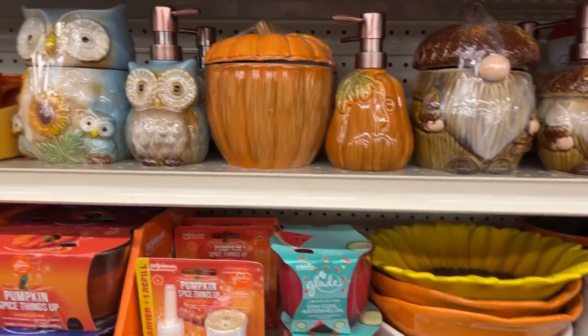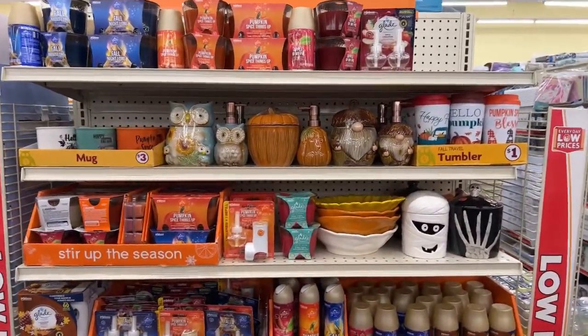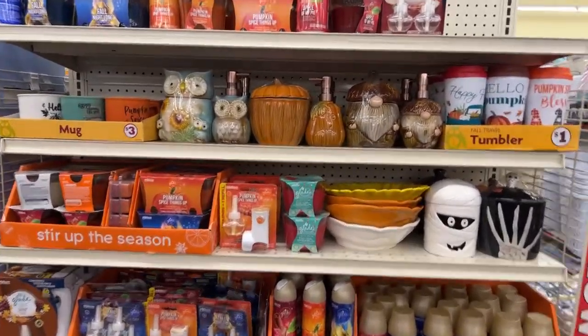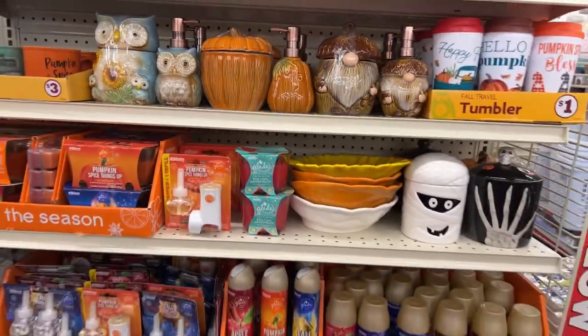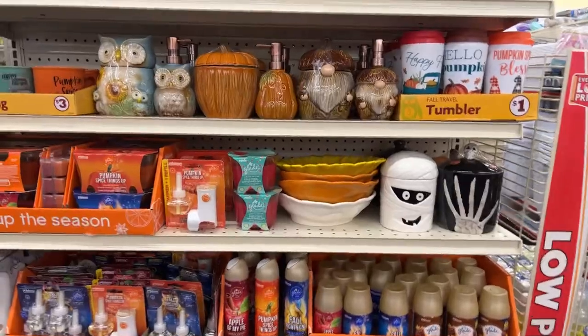What's up YouTube, Mimi here coming at you from my channel Bunny Birdie Gator. I'm in Dollar Tree's sister store, Family Dollar, and I just noticed another cute new display of items for fall and I wanted to share them with you guys. They are all super cute and affordable, most of them are between one and five or six dollars.